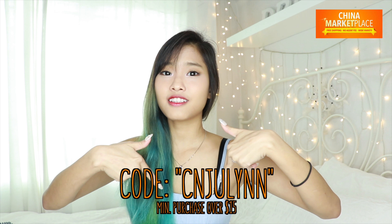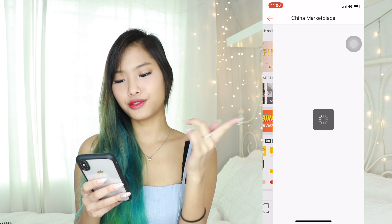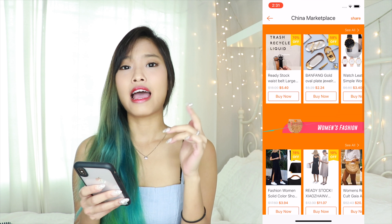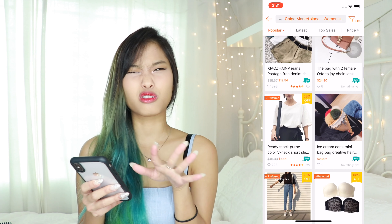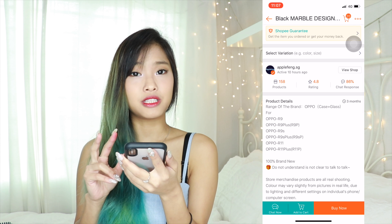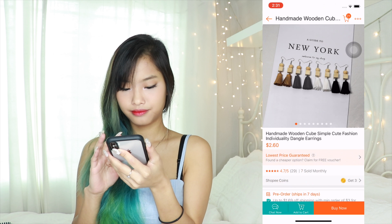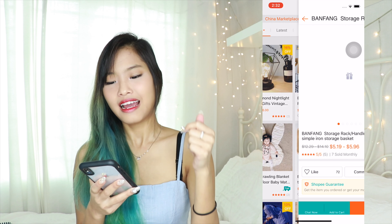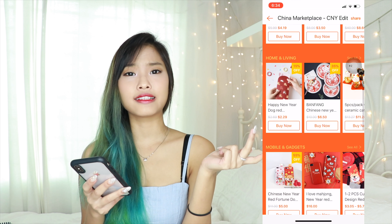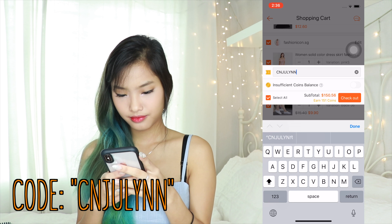I'm gonna show you how I shop in Shopee. When I open the app I go into the China marketplace and scroll through sections like 'new arrivals' and 'best sellers under ten dollars.' You can see seller ratings like 4.8 and an 86% chat response rate, which tells you they're not shady. They have earrings, home and living, fashion, baby stuff — so many things. I put it all in my cart, enter the promo code, and there we have seven dollars off my order.